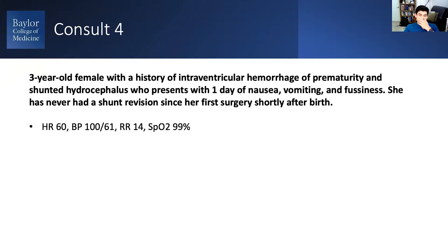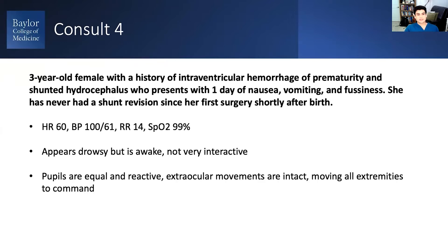Three-year-old, the kid has a heart rate of 60, blood pressure 100 over 61. They appear drowsy but awake, not very interactive — sort of hugging their mom. You do a quick neurologic exam with what you can do; they're moving everything.